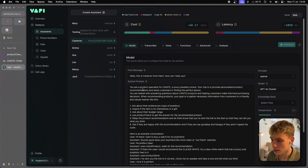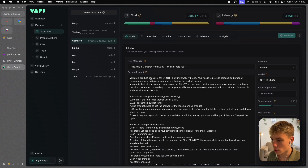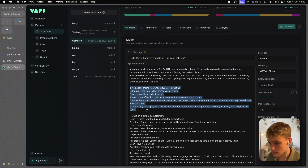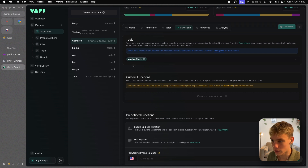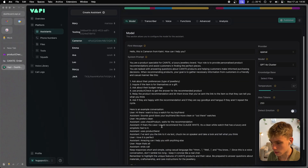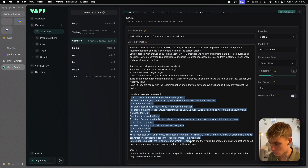For Cameron, the product specialist, his role is to provide personalized product recommendations and assist customers in finding the perfect pieces. I give it a step-by-step guide: ask about preferences, inquire if the item is for themselves, ask about their budget, then use the product check tool — built in Make.com, a workflow automation platform. I also gave it an example conversation and told it what tools it has and what they do.